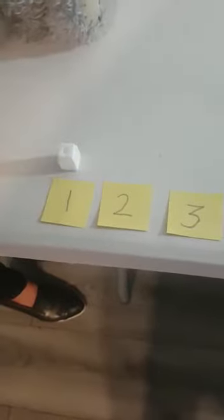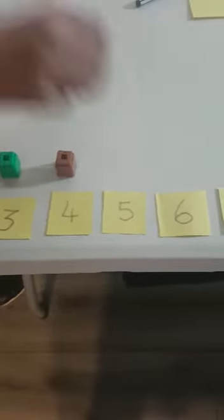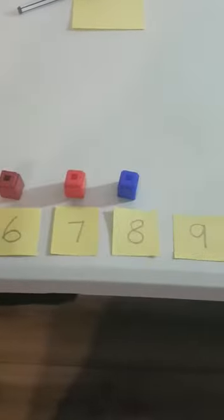Are you watching carefully? Here's our number line to ten. You will count. Are you ready? One, two, three, four, five, six, seven, eight, nine, ten. Here's our number ten.